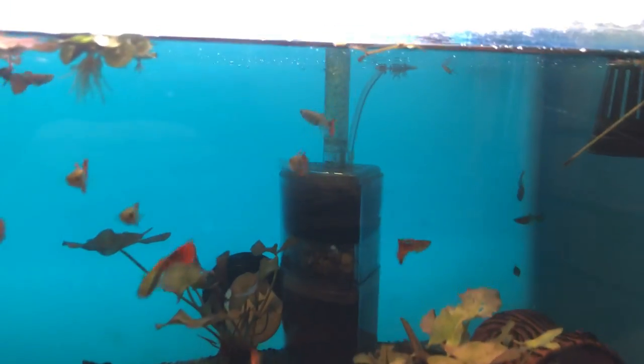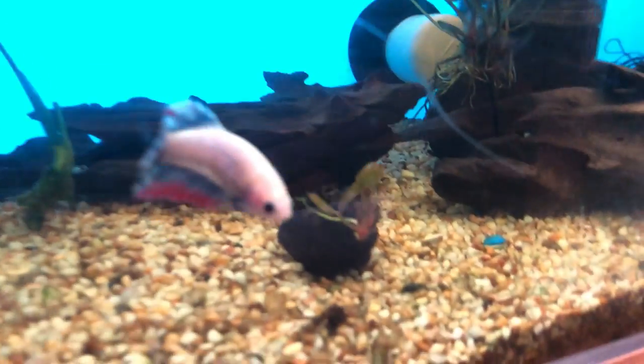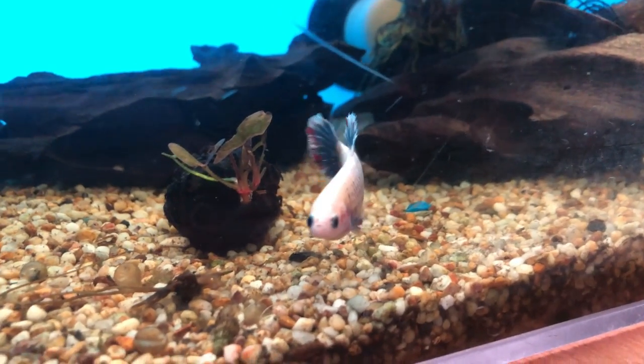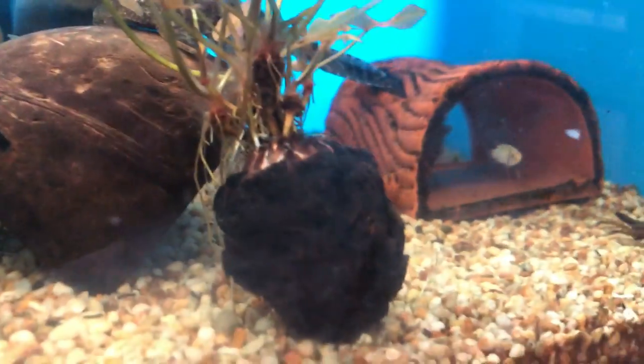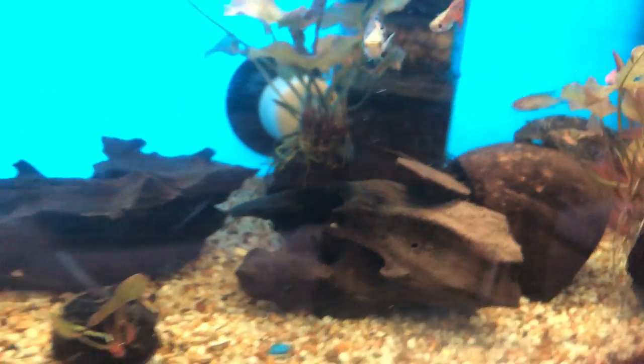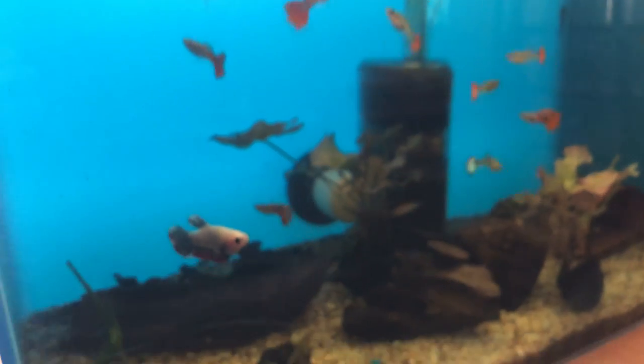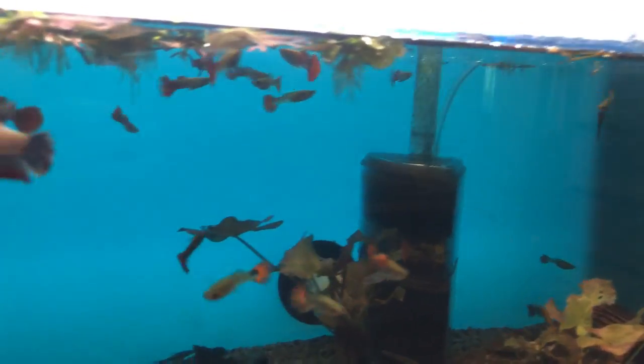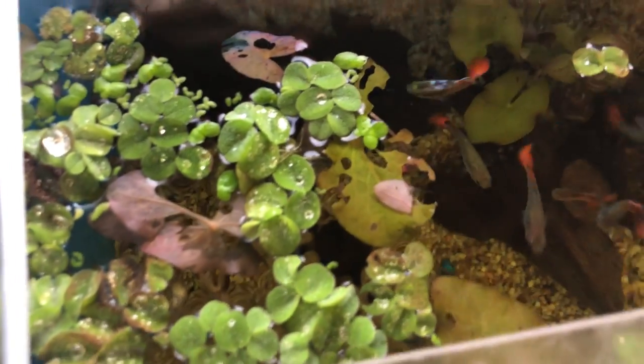Here there's a guppy tank with some lotuses — about 20 or so guppies and also a female betta. Female bettas are usually good community fish. This is a pretty good setup for a betta fish. There's a lotus, another lotus, some driftwood. And there's also some salvinia on top as floaters.